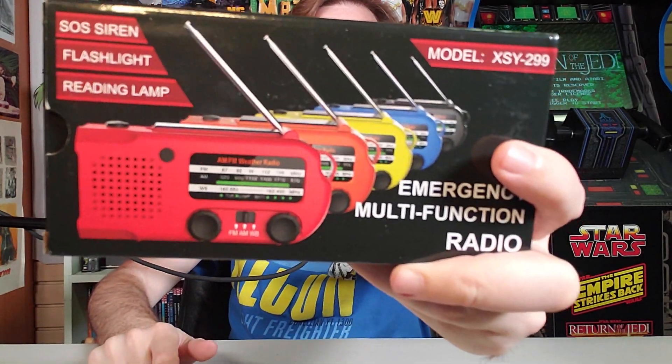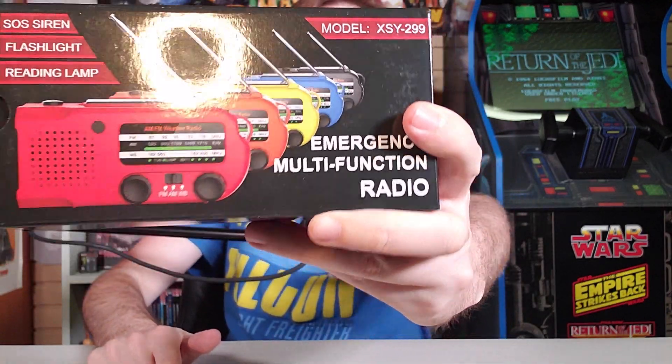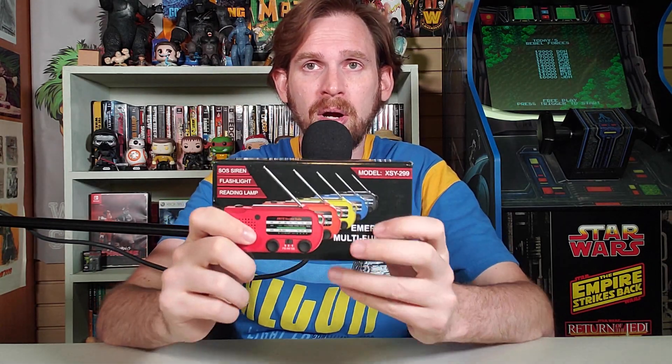This is the emergency multifunctional radio sent to me by IRON's Now Official. It's got multifunctions — it can do many, many things. I always take this very seriously. In an emergency, you do need something just like this. This is super important to have. We've been going through some emergencies lately, and this is the newest 2020 emergency radio out there on the market. Let's talk about some of the features.